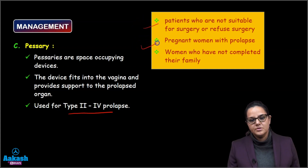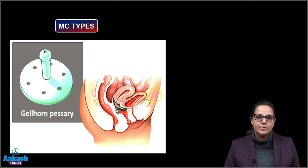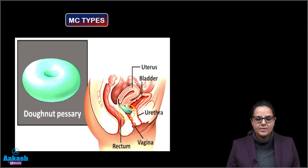Pessaries are also used for pregnant women with prolapse who cannot be operated during pregnancy, and women who have not completed their family. The most common pessary is the Gelhorn pessary, fitted into the vagina. Another is a donut pessary, which also sits inside the vagina and supports the anterior and the posterior vaginal wall.